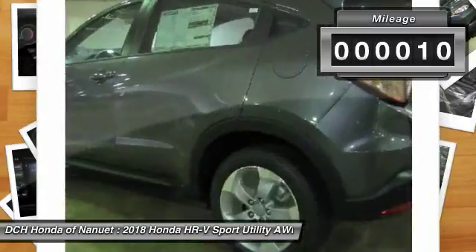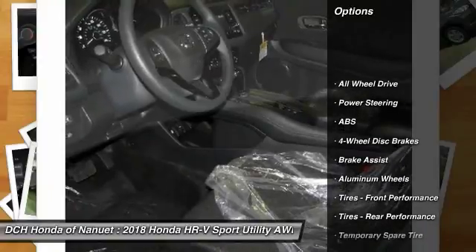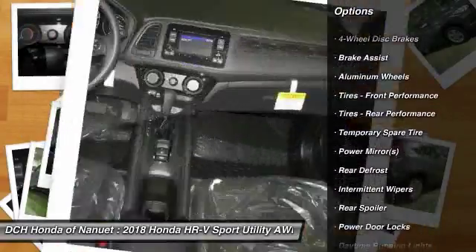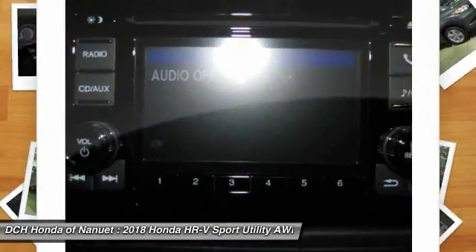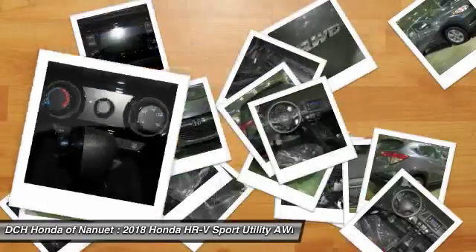Here are some of this vehicle's great options: all-wheel drive, stability control, steering wheel audio controls, keyless entry, anti-lock braking system, traction control, backup camera, Bluetooth, adjustable steering wheel, and driver airbag.